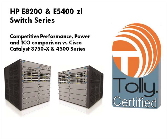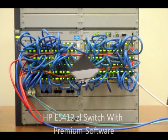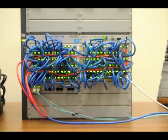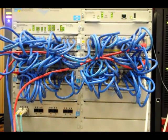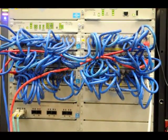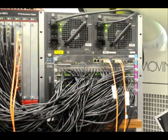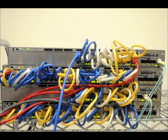We evaluated three chassis-based modular switches from HP: the 6-slot E5406, the 12-slot E5412, and the 12-slot E8212. We compared these HP switches to comparable switches from Cisco — a 6-slot Catalyst 4506 chassis-based switch and a stack of four Catalyst 3750X switches.